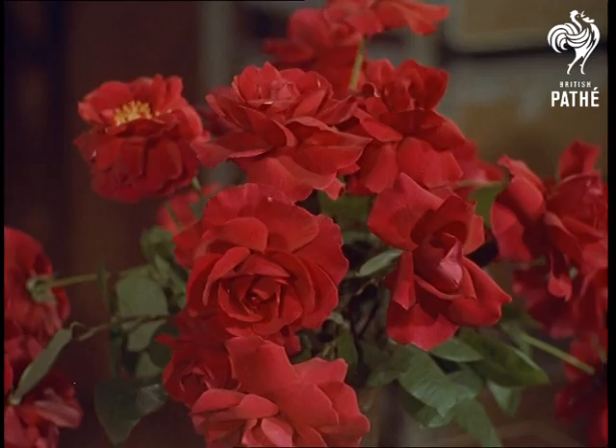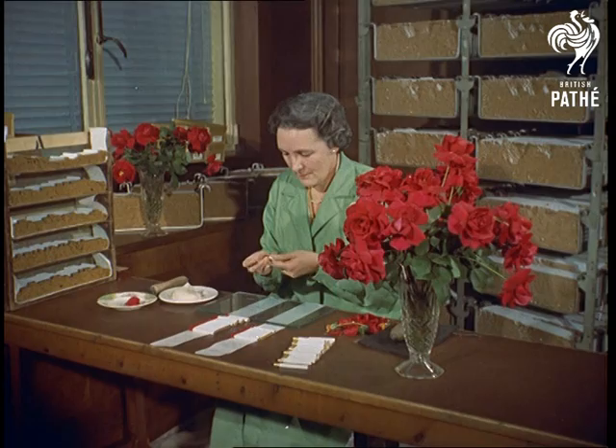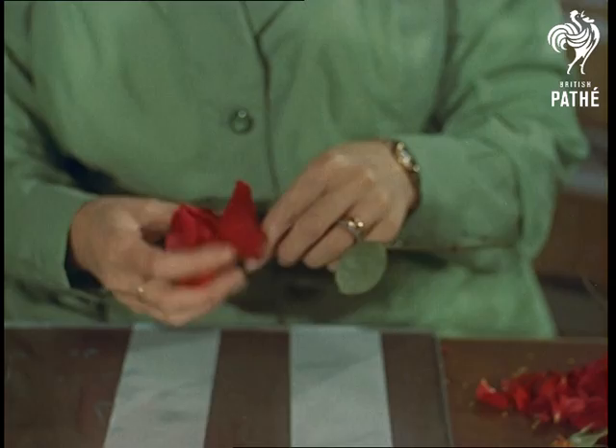Even more specialised — in fact little known in this country — are cigarettes tipped with rose petals for people who find the ordinary cork tips harsh to the lips. Needless to say, the biggest sale is overseas.